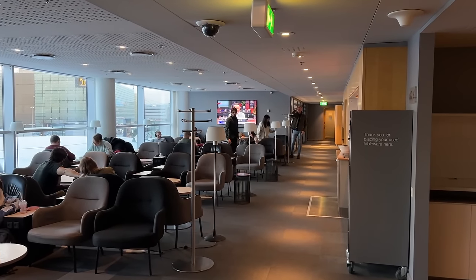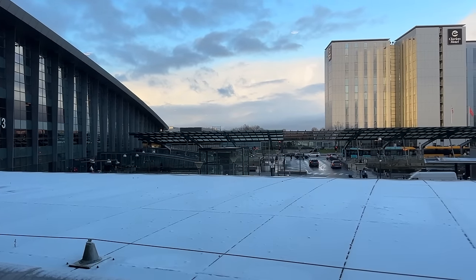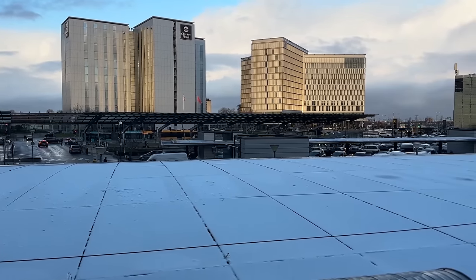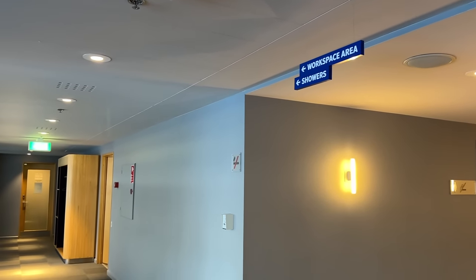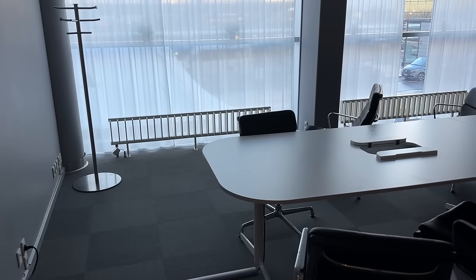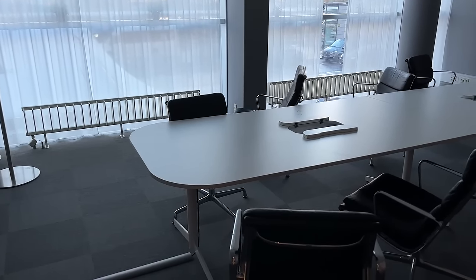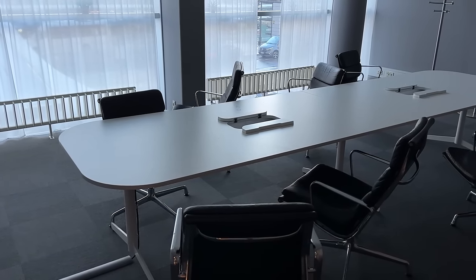The back of the lounge had a ton of seats and was also super busy, although there were some empty seats if you didn't mind being part of someone else's group. It had views of the streets outside and the entrance to the terminal. Back there is also where we find workspaces and showers. The workrooms are set up like a conference room, so if you need to get work done with more people or need a bit more privacy, this may be perfect. Unfortunately, I didn't get to use the showers since I was short on time, which was heartbreaking if you know me.